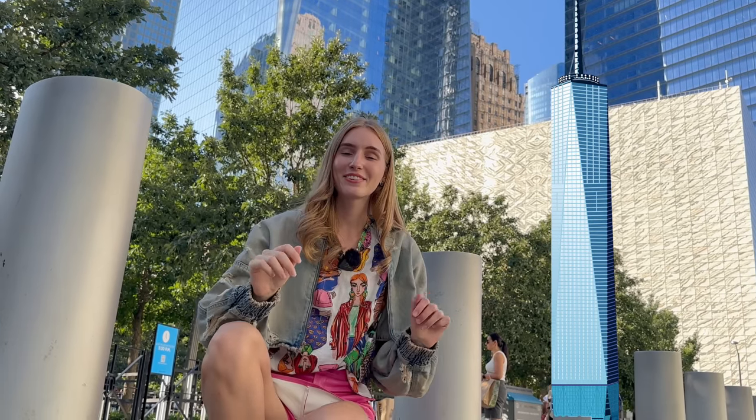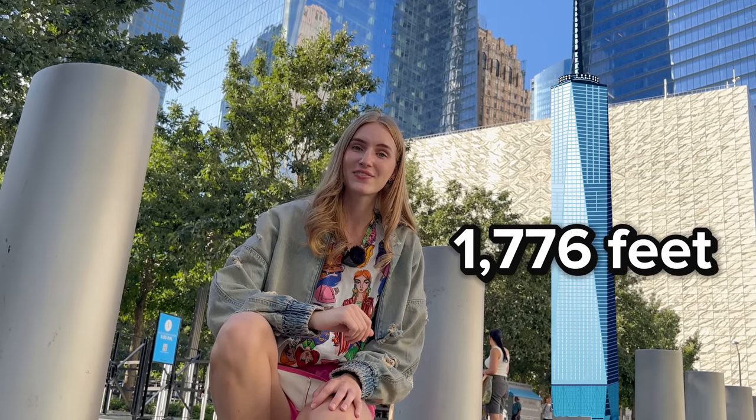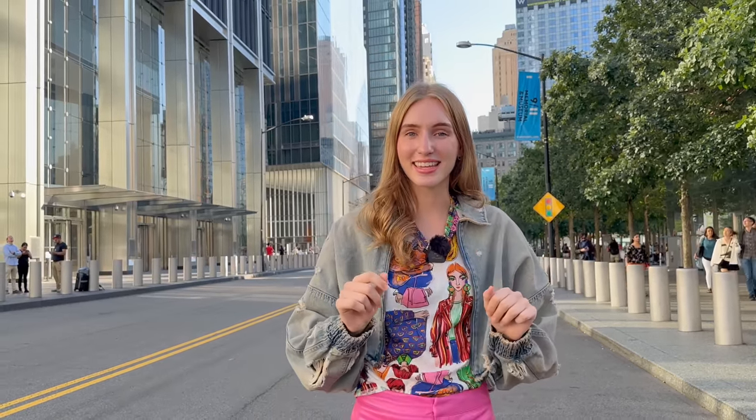This skyscraper is so tall that I couldn't even fit it in this video. This skyscraper is the tallest building in the entire United States of America at 1,776 feet. Now, what do you think is inside of a huge skyscraper? Are there apartments, hotels, offices, businesses? Actually, there's everything — some skyscrapers have hotels, apartments, offices, businesses, and more.